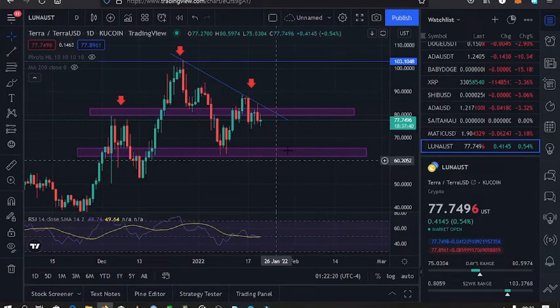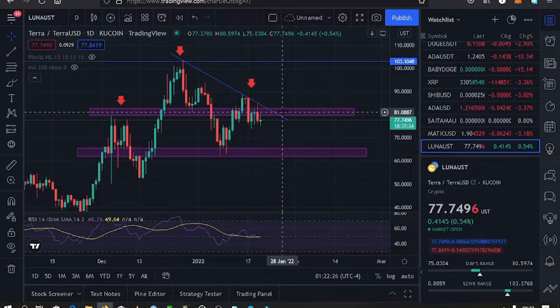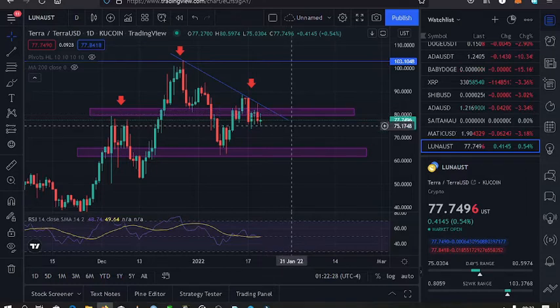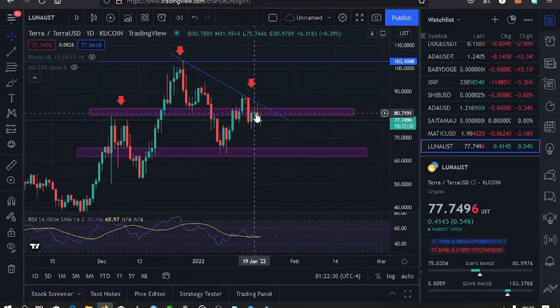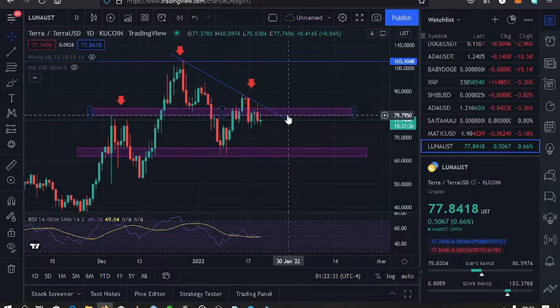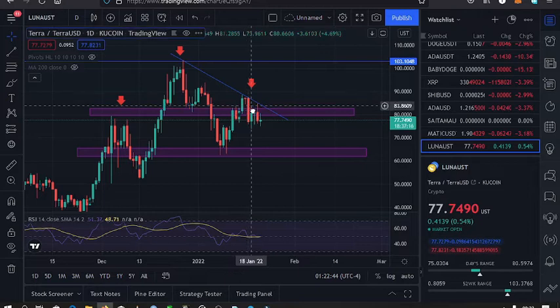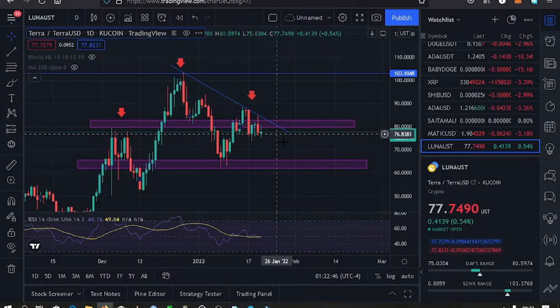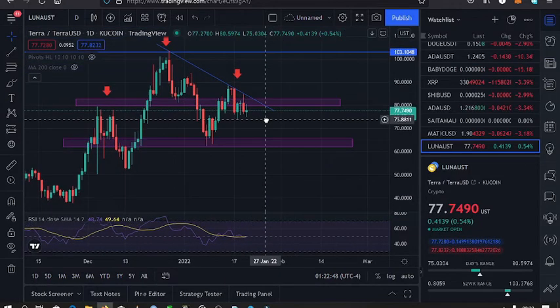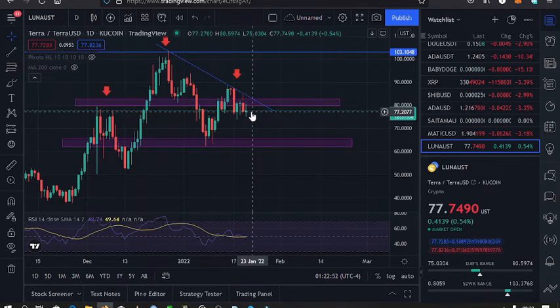In yesterday's video I said we have key support at the $83 mark, then a key resistance at the $81 mark, and we need to break this resistance, then retest it, then we can continue having higher prices for Terra Luna. We are unable to break this resistance because we are trading below it at the $77 mark.